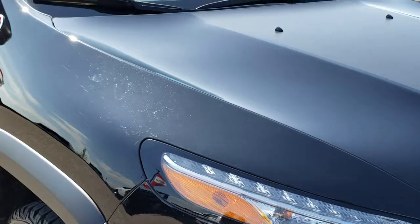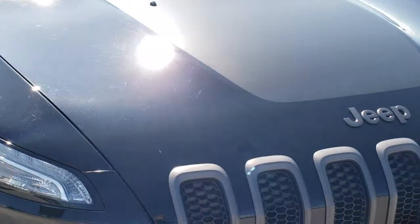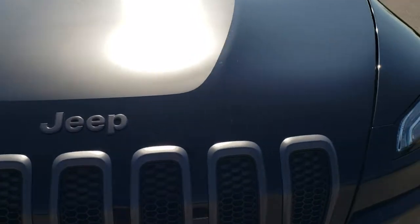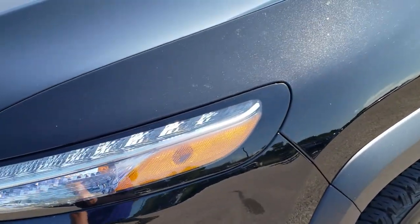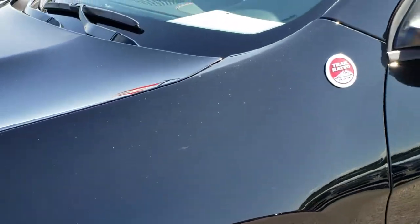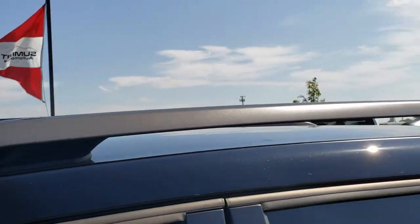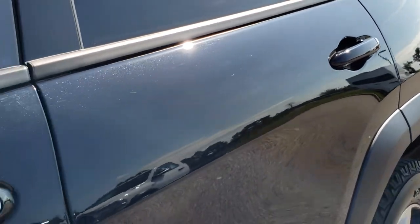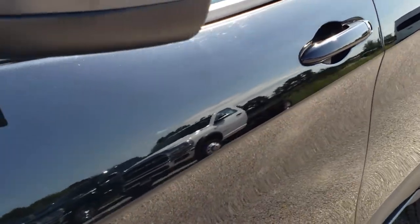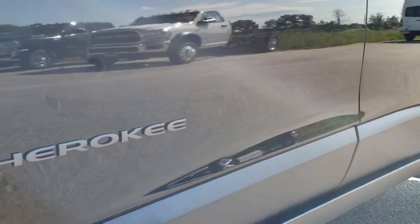This vehicle has a 3.2 liter V6 Pentastar motor with 271 horsepower, and from this HD video you will be able to tell that this Jeep is extremely clean all the way around, inside and out. Diamond Black is the color. We shoot all of our videos in 1080p, so if you have HD capabilities on your computer, tablet, or smartphone device, turn them on right now — it is like you're right here looking at the vehicle with me, and definitely your best way to check out the vehicle before seeing it in person.